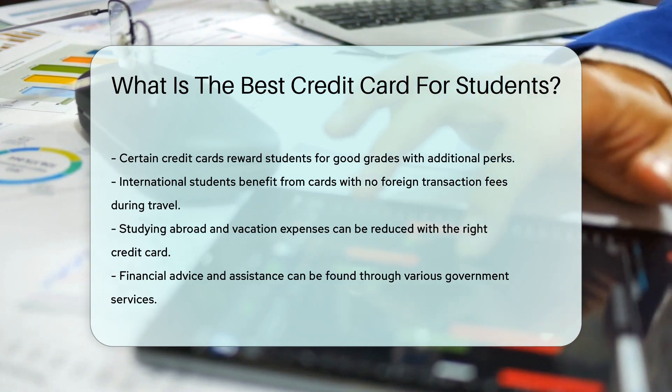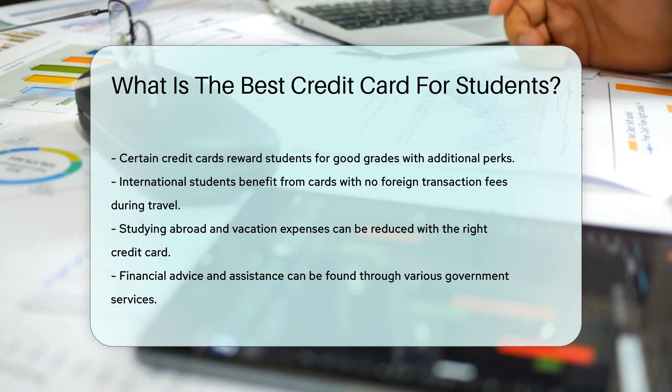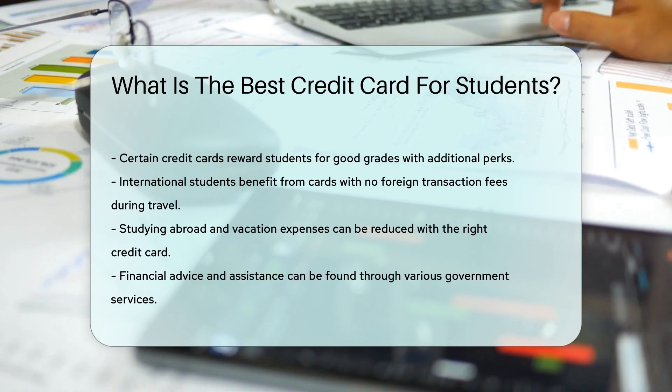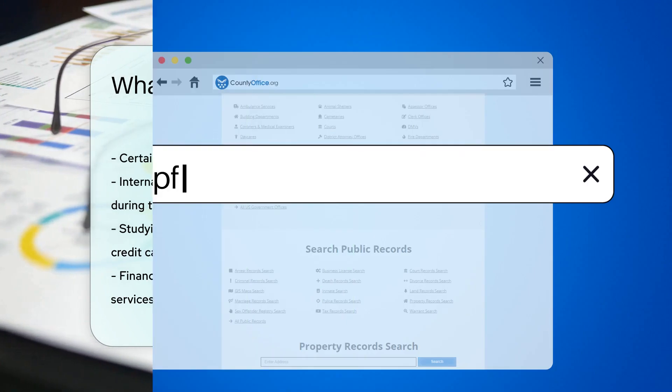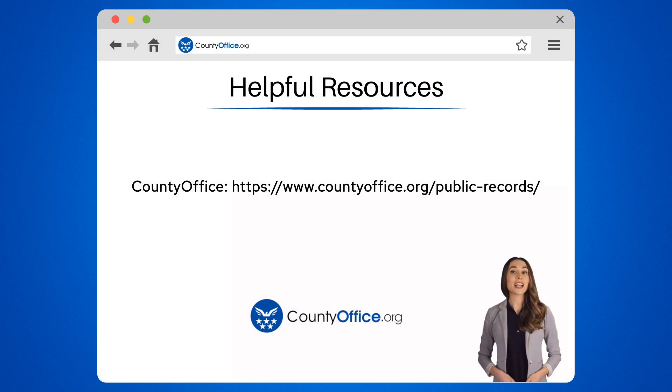Now, where can you find more information on government services and offices that can help with financial advice? CountyOffice.org is a great resource to start with. To learn more, check out these links, which you can click in the description below.